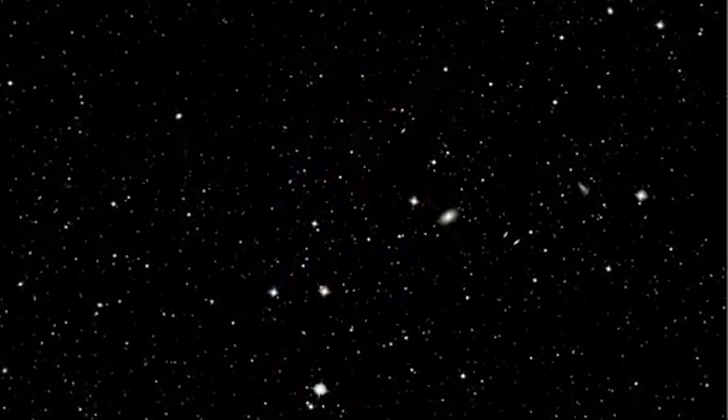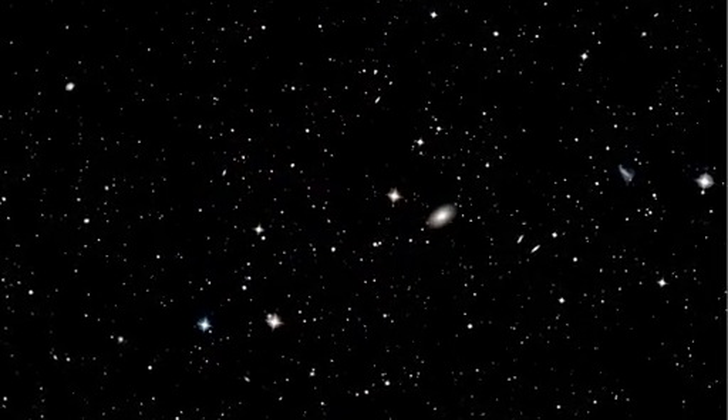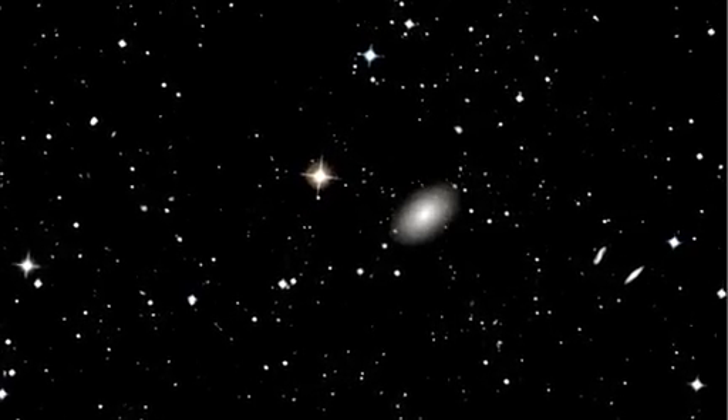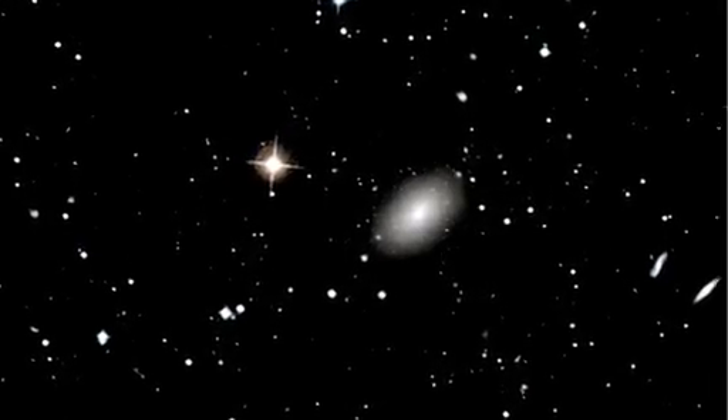One day, the oceans we cross will be the galaxy itself. But for now, we imagine the worlds we discover by putting all that we've learned from our observations and analyses into the fingers of artists.